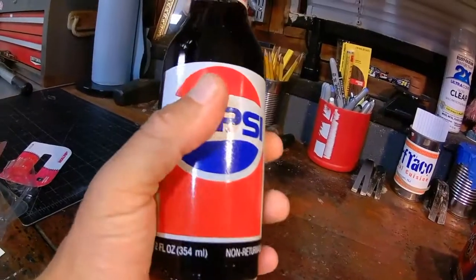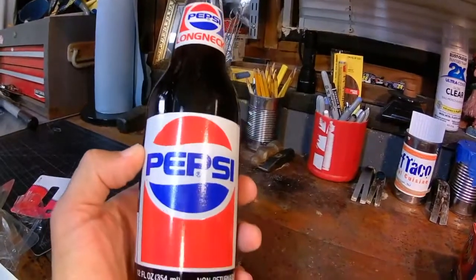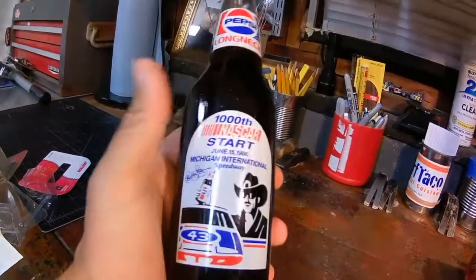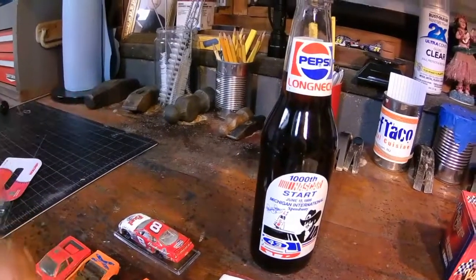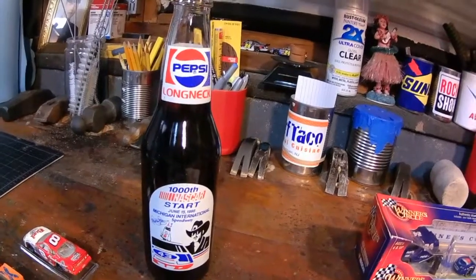Just so you young fellas know out there, Pepsi was very popular in the 80s. However in the 80s the large bottles were not the norm. Back then Pepsi even found a way to find a collectible in this market. Good for the King, good for Pepsi, good for NASCAR, great for our sport.